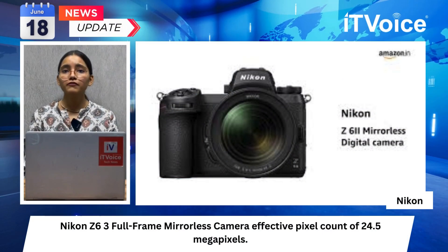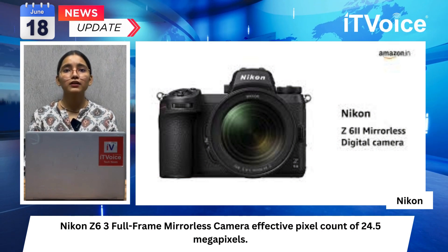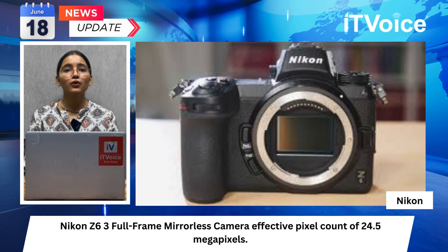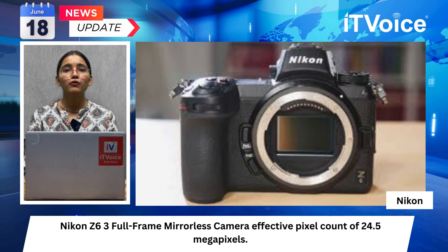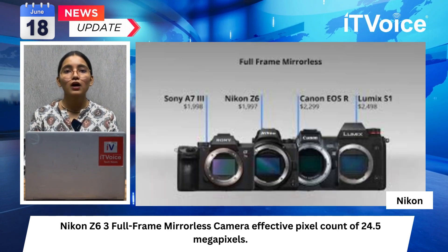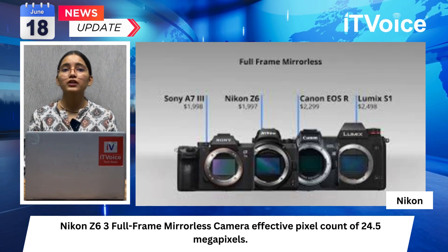The Nikon Z63 full-frame mirrorless camera features an effective pixel count of 24.5 MP. It is equipped with a partially stacked CMOS sensor and XP7 image processing engine, with enhanced ability to capture moving subjects and advanced video recording functions, a brighter and higher-resolution electronic viewfinder with a wider color gamut. Compatible with Nikon Imaging Cloud for automatic image transfer to third-party and cloud storage, it introduces new imaging recipes aimed at both creative users and professionals.